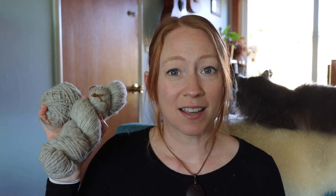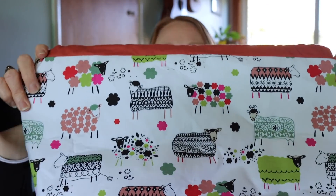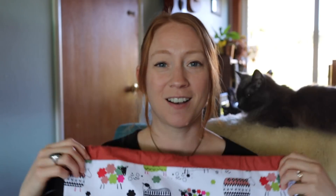I knit this using some handspun that I spun up on my ladybug spinning wheel. It's wool that was milled at my local mill called Mendocino Fiber Co. I think I started with three ounces — this is the leftover, about an Aran weight. You'll also get a project bag that was handmade and donated to the podcast by Debbie. Thank you, Debbie! It's a big drawstring bag with sheep all over it.